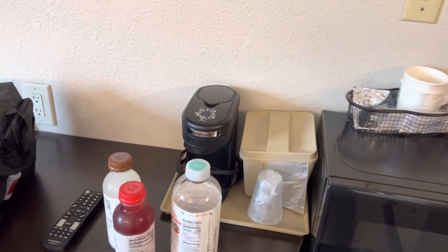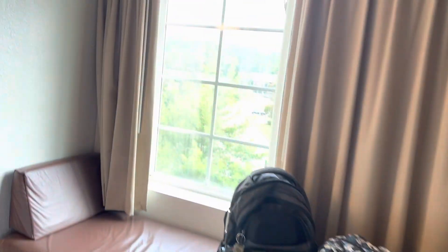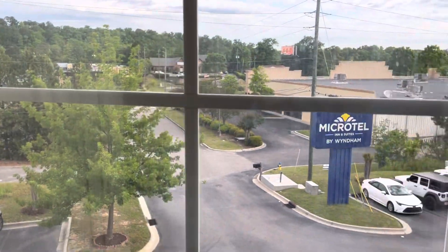You got your TV on the wall, fridge, microwave, and the coffee pot — pop a cup under there, drink some coffee. You do have a little view out here, and there are multiple restaurants within walking distance.